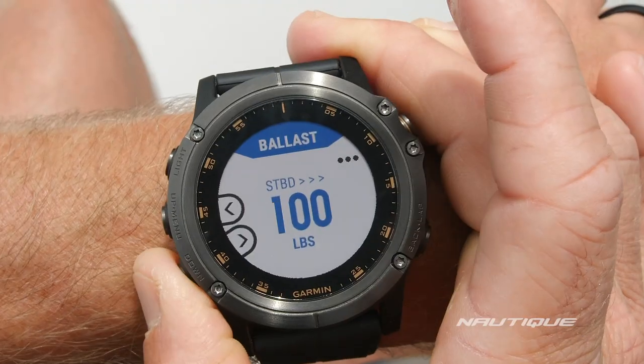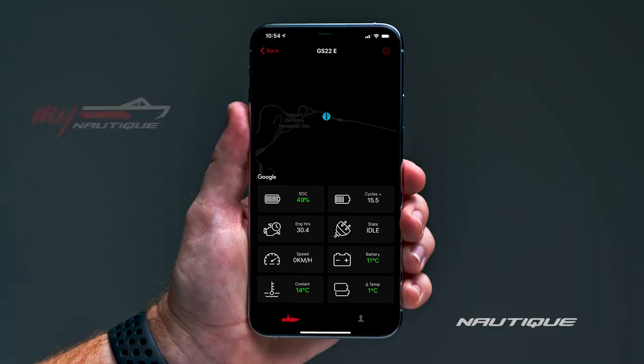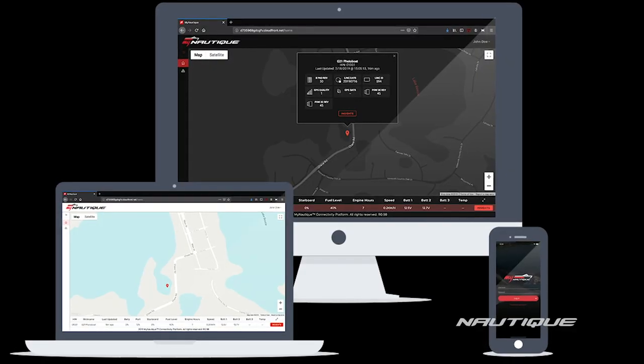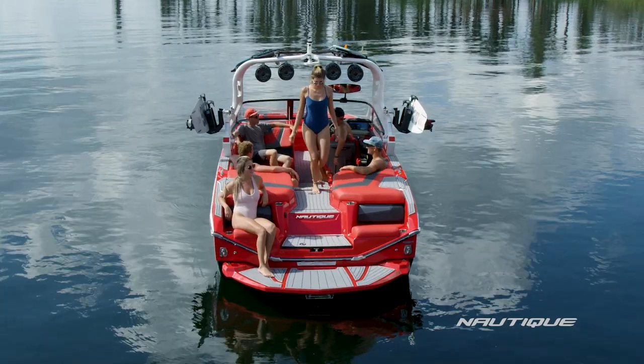For 2021, MyNautique can be found in every model. This allows you to remotely monitor your boat's battery voltage, fuel level, ballast location, and other important information right from your phone or computer.